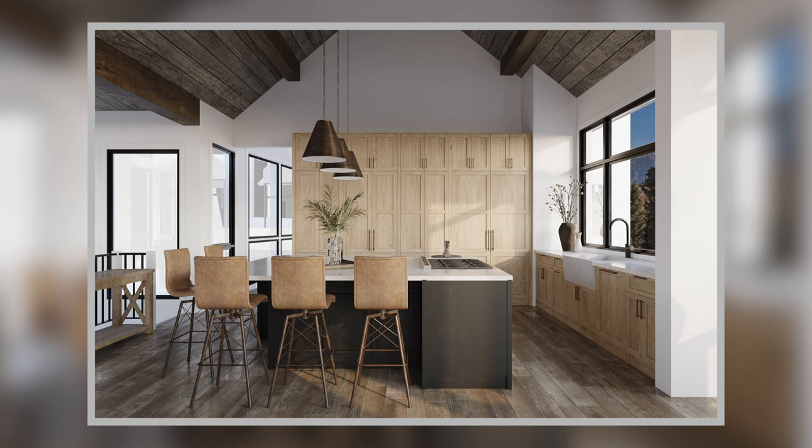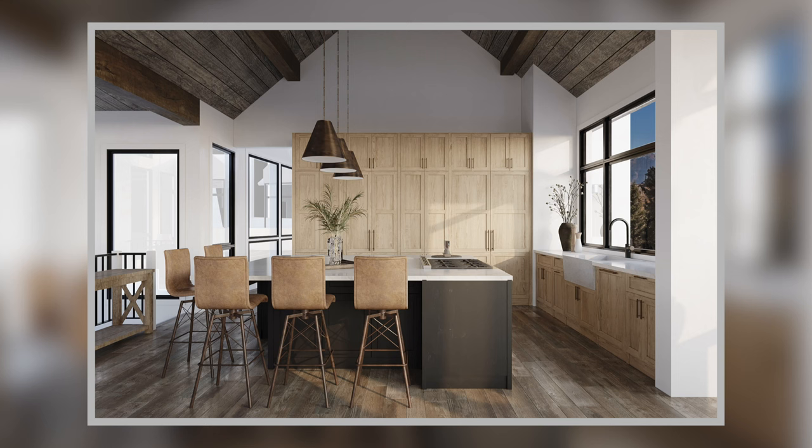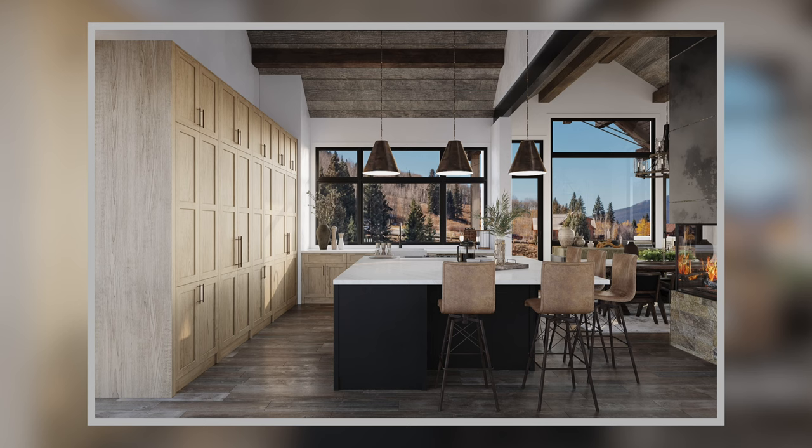Let's go check out the kitchen. This beautiful kitchen is going to have a large island right here with seating. The high-end appliance package will feature Wolf and Sub-Zero, and a butler pantry over here.